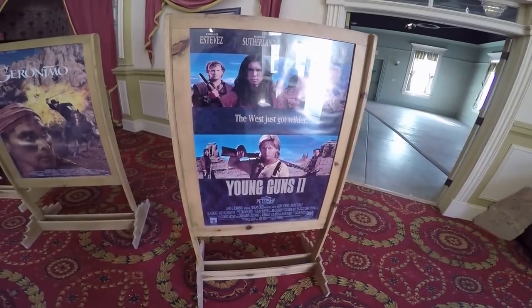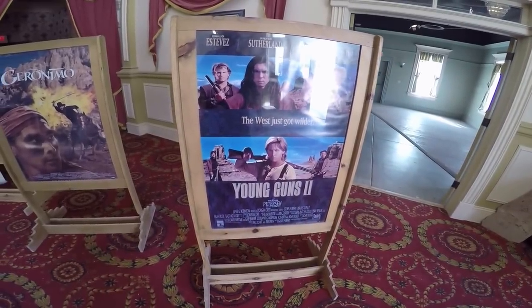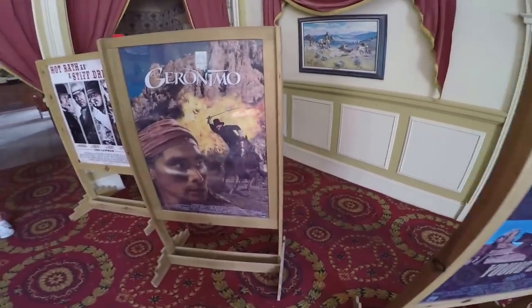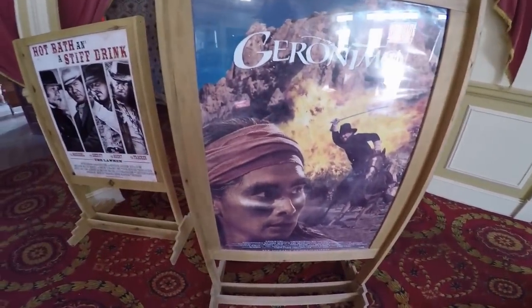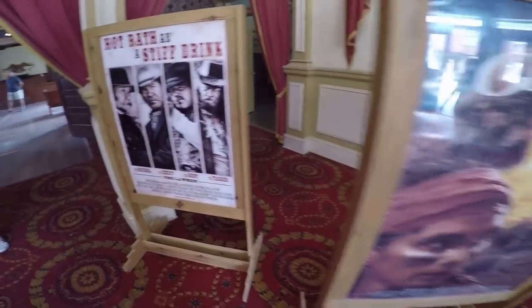Here are some movies that were made here at Old Tucson: Young Guns 2, Geronimo, and The Lawmen.